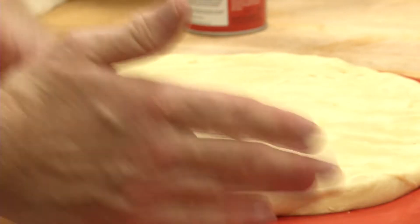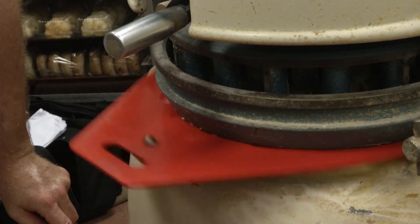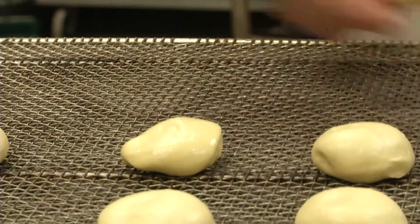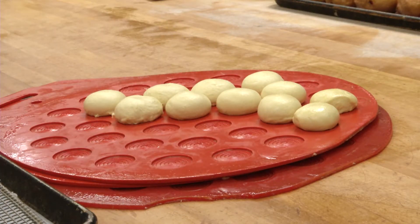Before sunrise, Tom's Food Center in Okemos prepared paczki dough for a traditional holiday. This is Fat Tuesday, and on Fat Tuesday, lots of preparation goes into making the perfect paczki.